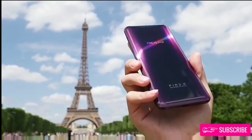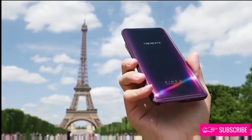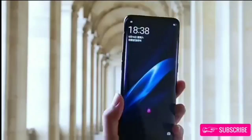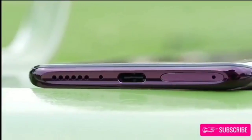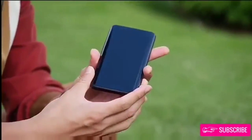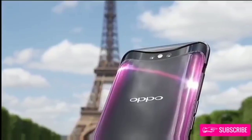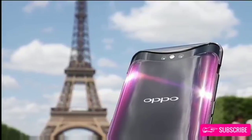So it is either 3D face unlock, or O-face as Oppo calls it, or a PIN, pattern, or password. The Oppo Find X has a 6.4-inch curved 1080p OLED display with a 93.8% screen-to-body ratio. It is powered by the Snapdragon 845 processor, paired with 8GB of RAM and 256GB of built-in storage.